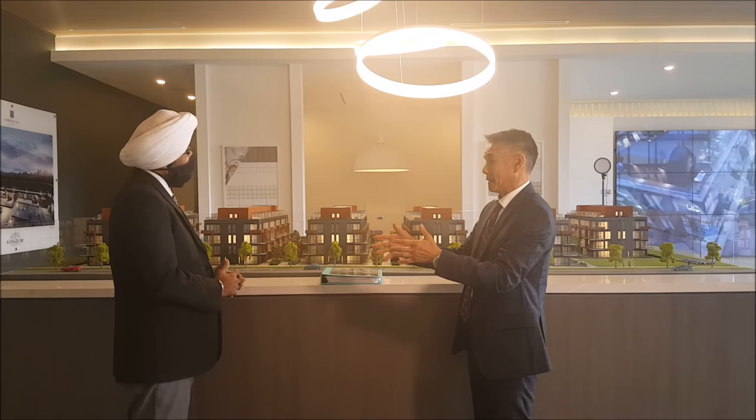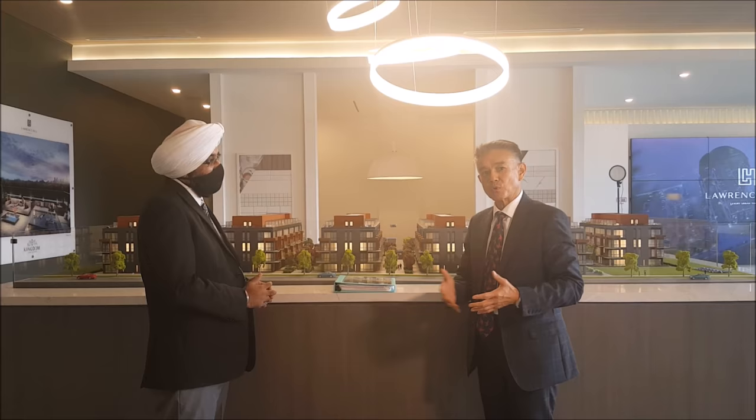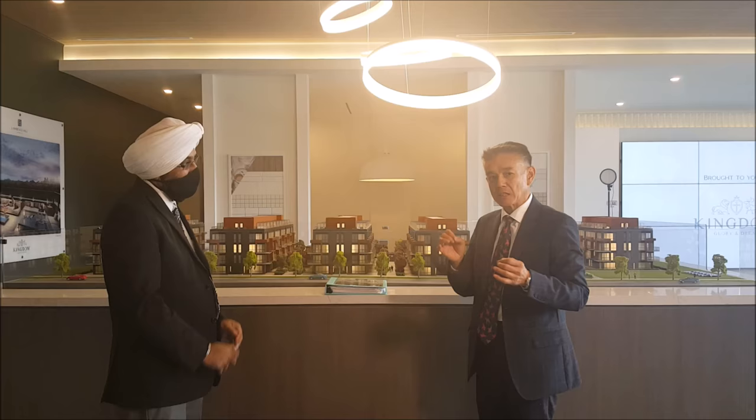Thanks for the opportunity and thanks for coming on our invitation. We are glad to invite our key broker partners to have an exclusive preview of the Lawrence Hill luxury urban towns.